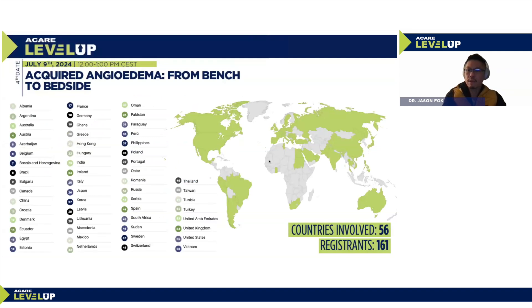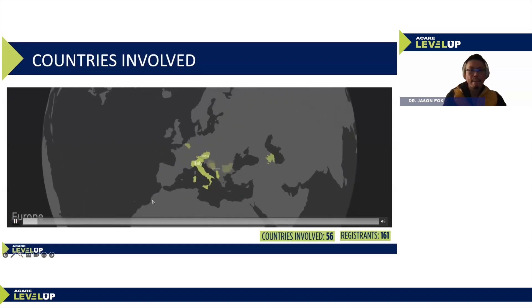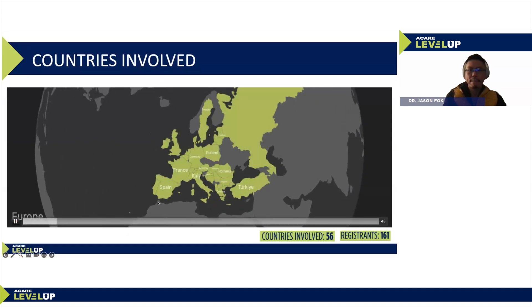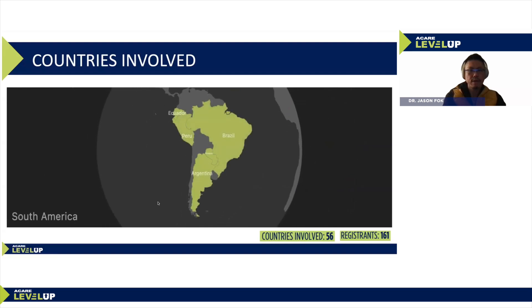So far we have 161 registrants from around the globe, with 56 countries represented — covering almost every continent.